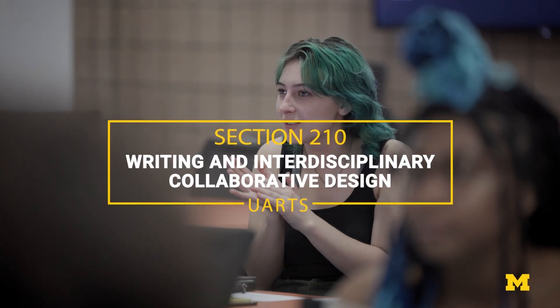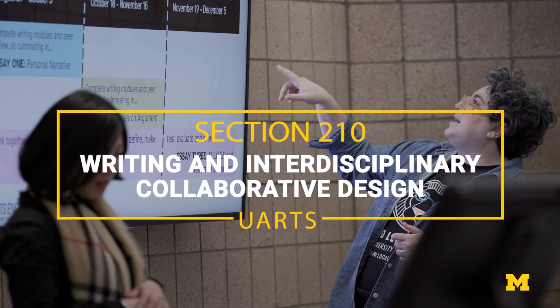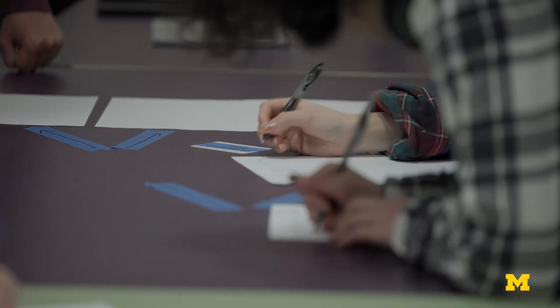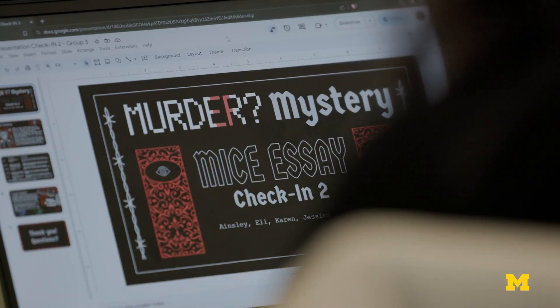This course counts for both the Engineering 100 requirement and the first-year writing requirement. You are going to write two traditional prose essays, but the third essay is what we call a multi-modal interactive collaborative essay — it is an essay that is a video game.